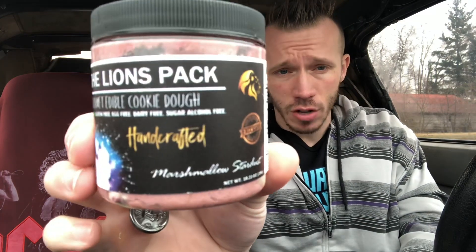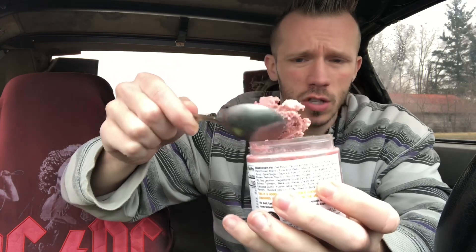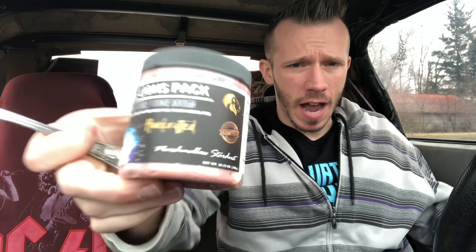Now the Marshmallow Stardust — this is the non-sugar-free one — so it should have the same consistency as the original cookie dough, and it pretty much does. It's not crumbling, not falling apart, not dry — it's all together. See that? That is the original dough right there. This is good — it almost just tastes like regular cookie dough with some marshmallows in it. This consistency is what I'm looking for. I'm going to give this one a 9.